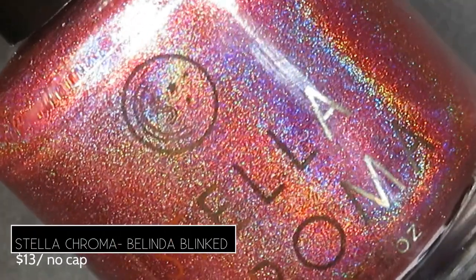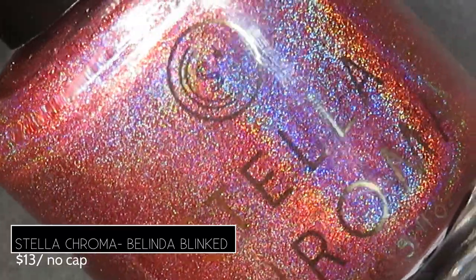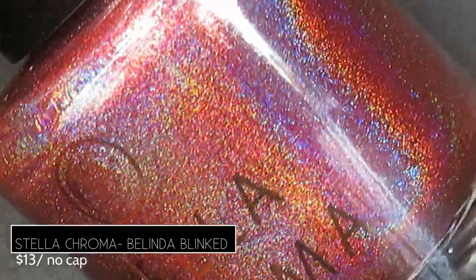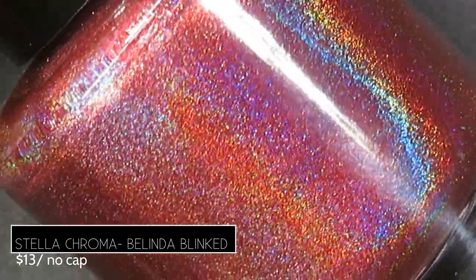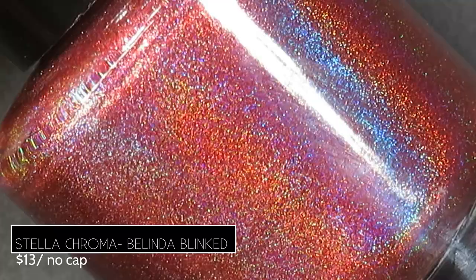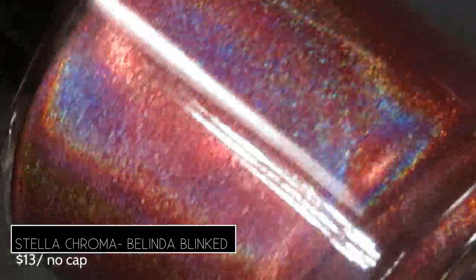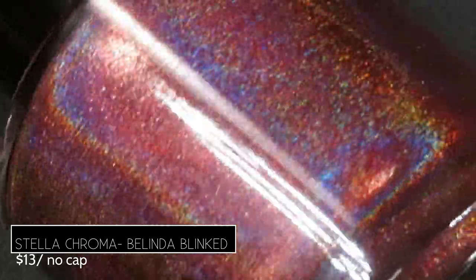Next, from Stella Chroma we've got Belinda Blinked, described as a deep red linear holographic, retailing for $13 with no cap, inspired by a podcast the maker really enjoys. I love this polish — it is 100% a standout for me this month. The formula, the color, the holographic — everything is amazing.